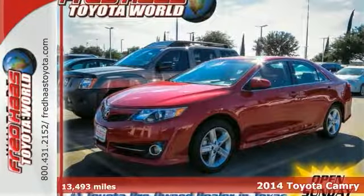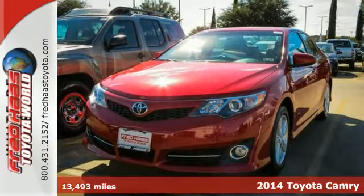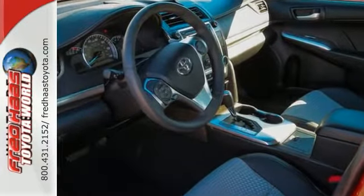It's a 2014 Toyota Camry. There's a statistic that says 90% of all Camrys sold in the last 10 years are still on the road. It's that amazing dependability that has made the Camry one of the most popular cars in America.